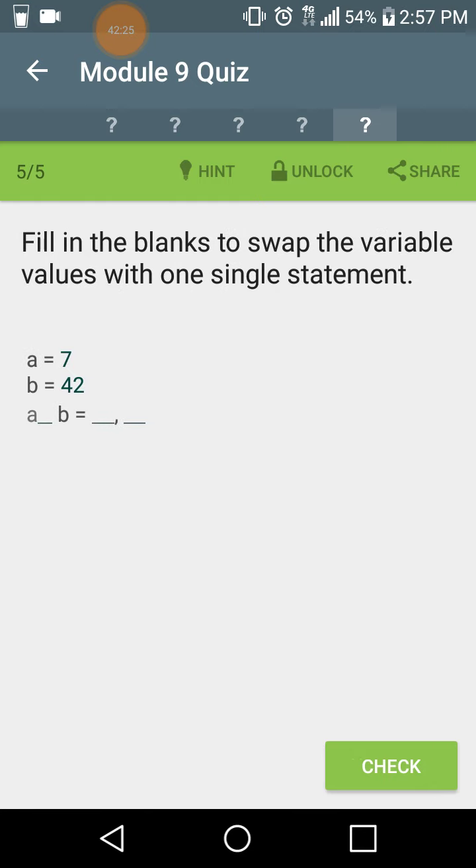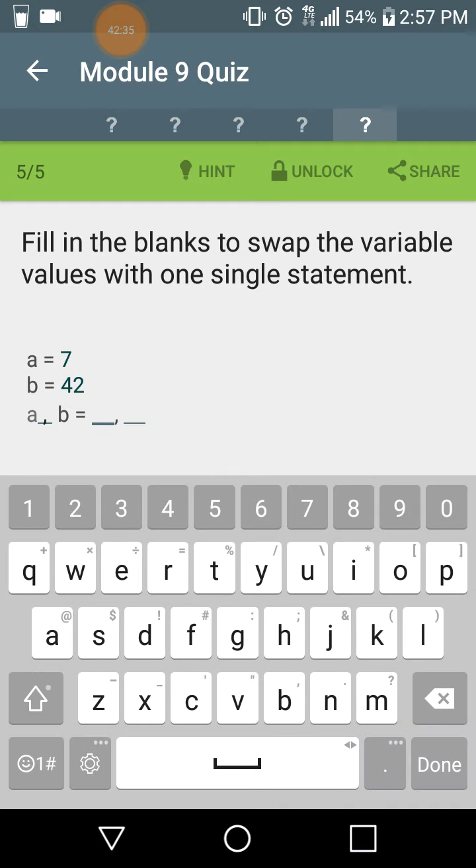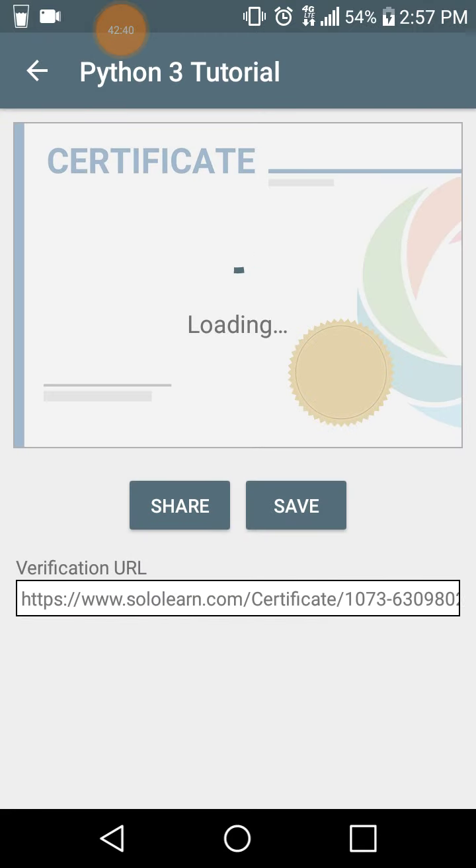Fill in the blanks to swap the variable values with one single statement. a = 7; b = 42; a, b = b, a. That's the swap. Certificate earned!